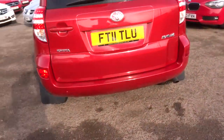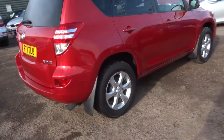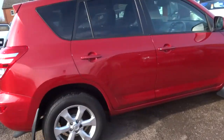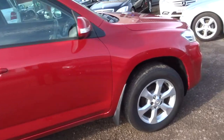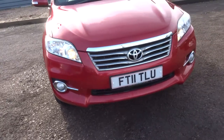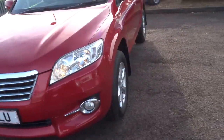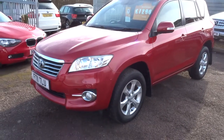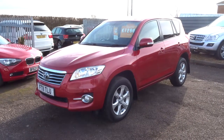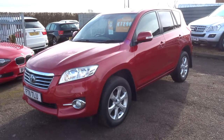If you'd like some finance, give us a call — we've got very competitive rates. If you've got a part exchange, let us have a look at it or we can try our best to value it over the phone. We're located in Barford, which is in Warwick, CV35 8DS. Our number is 01926 267813. As I said my name is Tom — if this car does fit the bill for you, give us a call. Thank you.